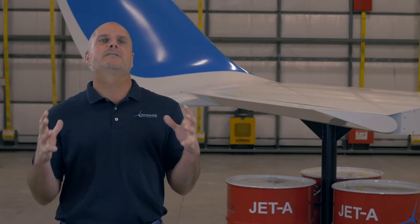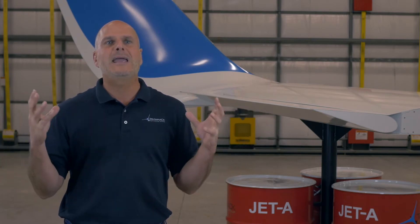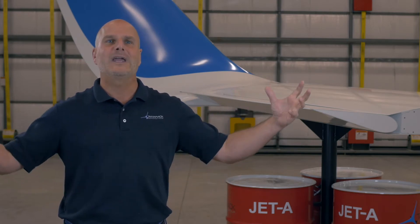Winglets actually artificially increase the aspect ratio, so they make the wing look longer. And a long wing has less induced drag.